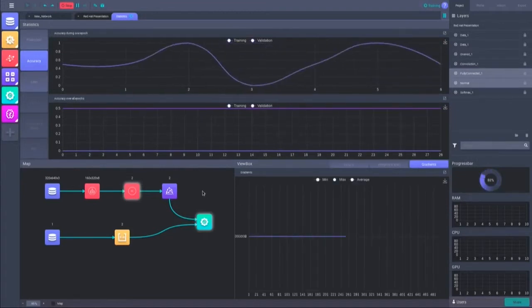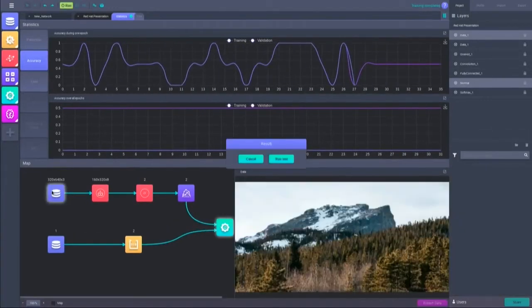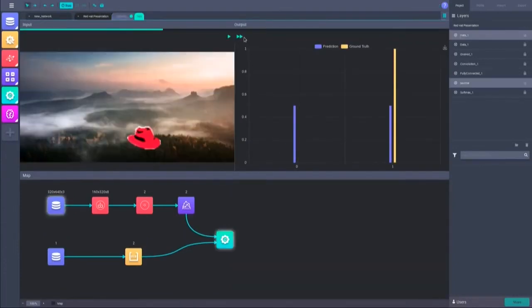You can see things such as the output, the biases, or even the gradients. And if you ever want to, you can just pause your model, change some things up on the workspace, and then keep on training. It looks like the model has finished its training, so let's go to a test view to see how it would perform against real or live data.